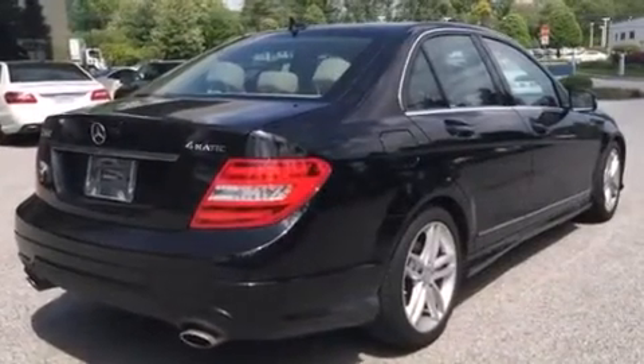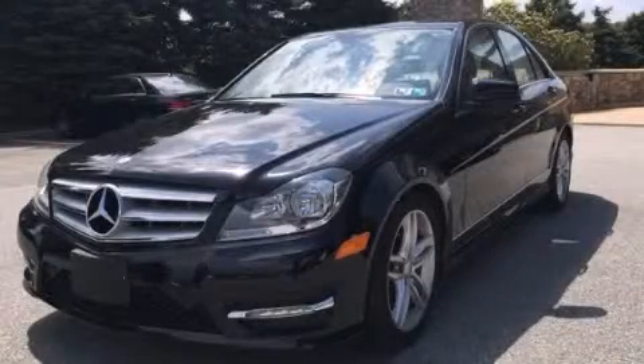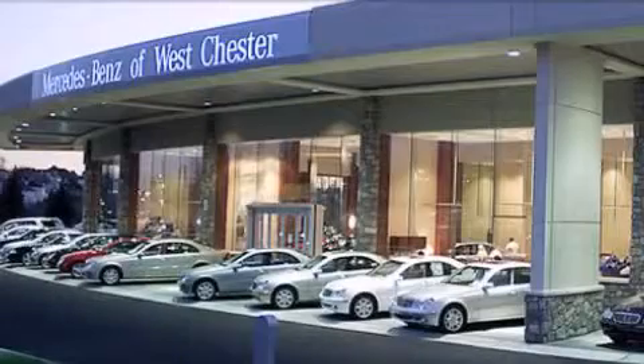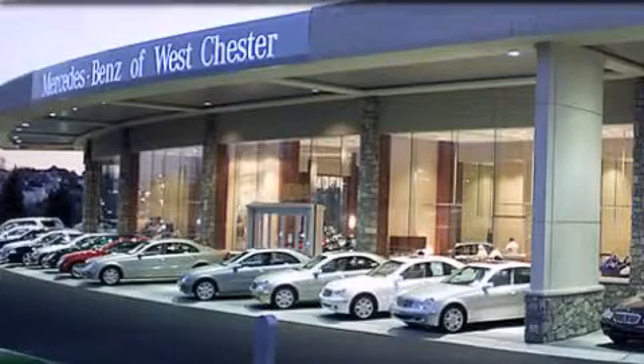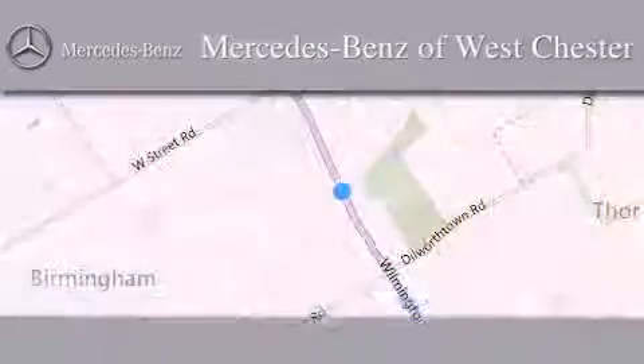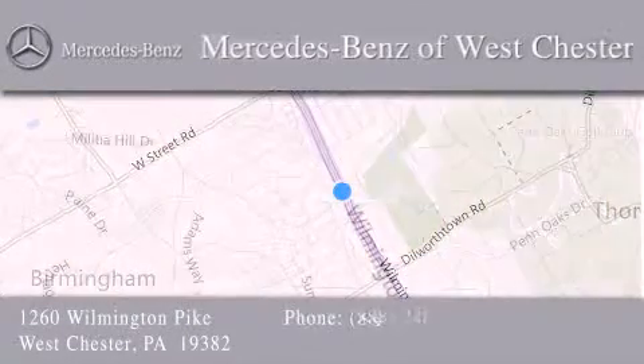This automobile won't last long at this price. Call and arrange a test drive now. Thank you for considering Mercedes-Benz of Westchester for your next luxury vehicle. We are conveniently located at 1260 Wilmington Pike in Westchester. We look forward to serving you.